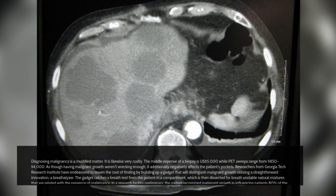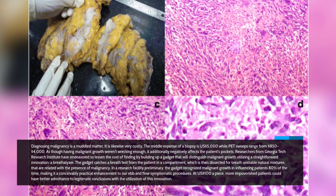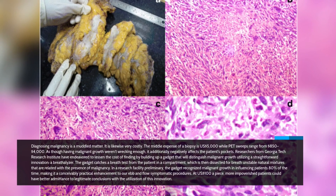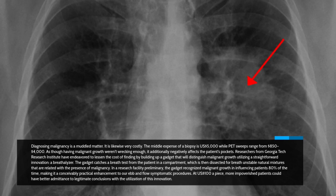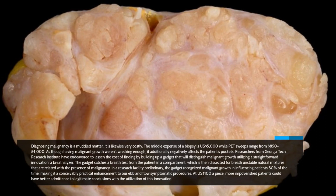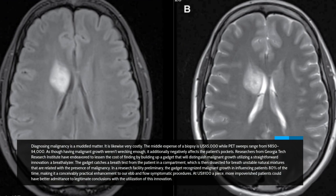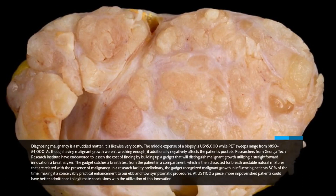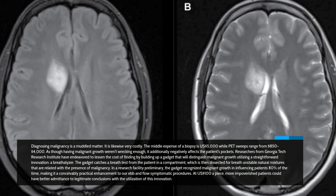Number 5: The Cancer Breathalyzer. Diagnosing cancer is a complicated matter and also very costly. The average cost of a biopsy is US$5,000, while PET scans range from $850 to $4,000. As if having cancer weren't devastating enough, it also takes a heavy toll on the patient's finances. Researchers from the Georgia Tech Research Institute have attempted to reduce the cost of diagnosis by developing a device that will detect cancer using a simple technology — a breathalyzer. The device captures a breath sample from the patient in a container, which is then analyzed for breath-volatile organic compounds associated with the presence of cancer. In a laboratory trial, the device detected cancer in affected patients 80% of the time, making it a potentially viable supplement to current diagnostic procedures. At US$100 each, more patients could have better access to proper diagnoses.